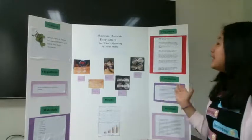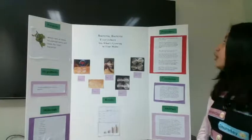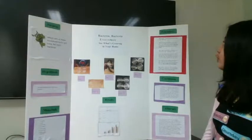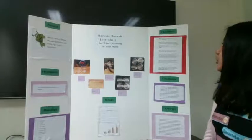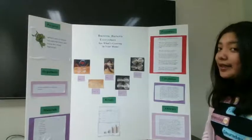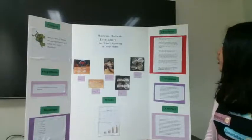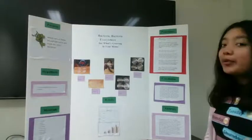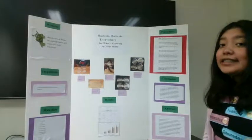For this project, our procedure included six steps. The first step was to add one to two drops of purified water onto our clean cotton swab. Step two was to rub the cotton swab onto your sample one at a time, making sure to cover the entire cotton swab with the invisible bacteria. Remember, you must use a clean cotton swab for each sample.